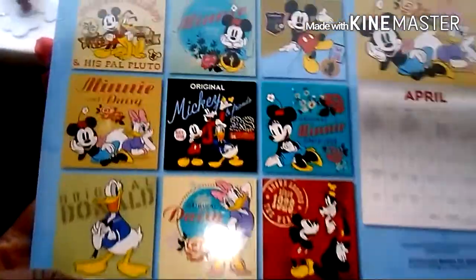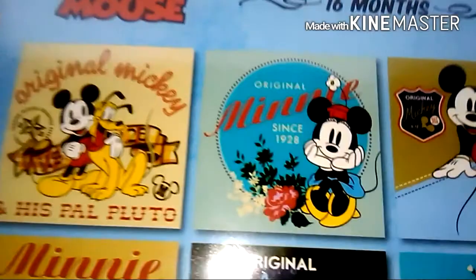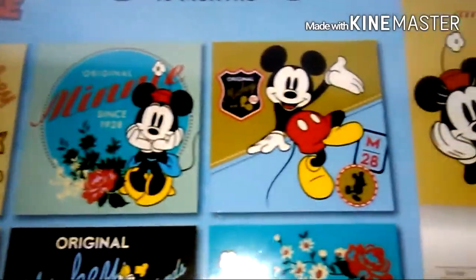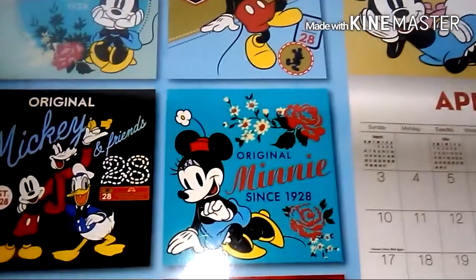I want to get to Disneyland so bad - hopefully this year I will get there. These are really beautiful and I love Mickey Mouse, one of my favorite characters. I actually love all the characters at Disneyland. And also eventually I want to go to Disney World.